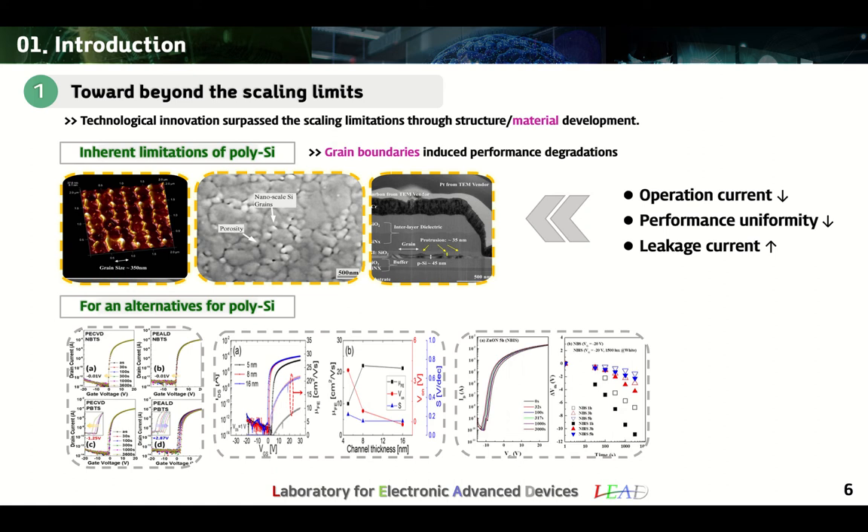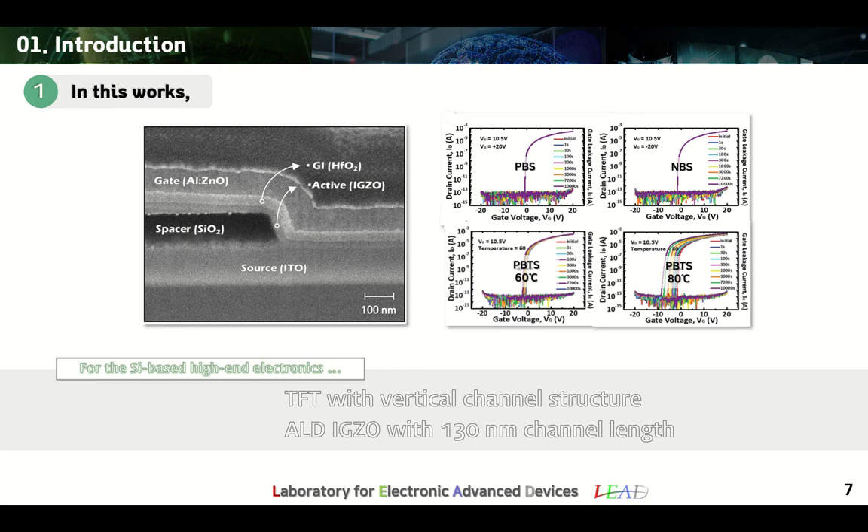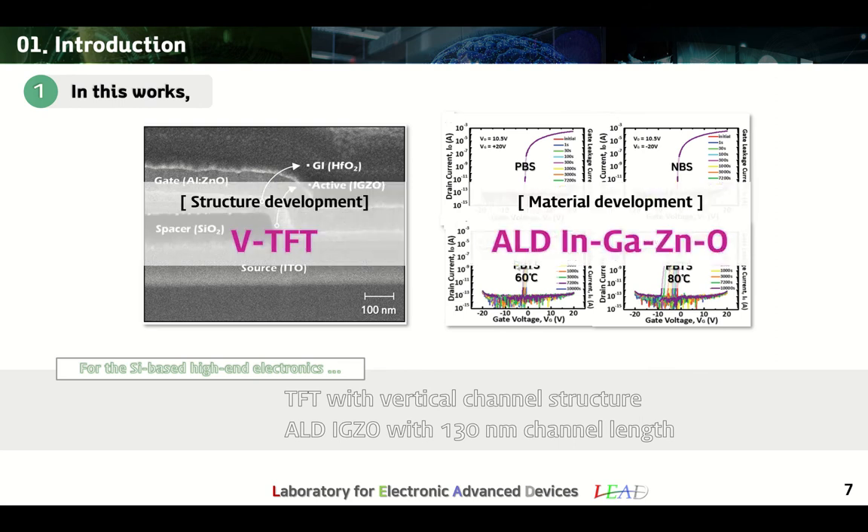Representative alternatives are oxide semiconductors with multi-element ion composition such as IGZO, IGTO, and zinc oxynitride. Oxide semiconductors are considered as a material capable of replacing polysilicon in an optimal composition, because the operating characteristics of the device can be controlled according to the compositions of the constituent transition metals. Therefore, in this work, we introduced a new platform such as vertical structure and ALD-IGZO.